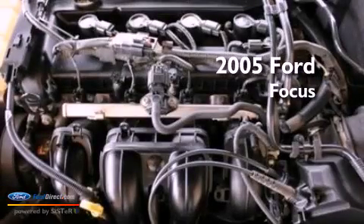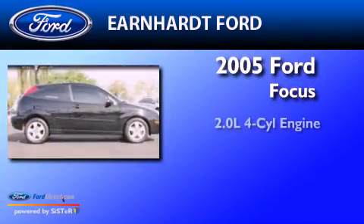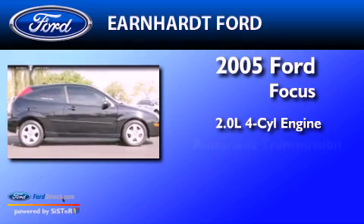This is a 2005 Ford Focus. It features a 2.0-liter four-cylinder engine and an automatic transmission.